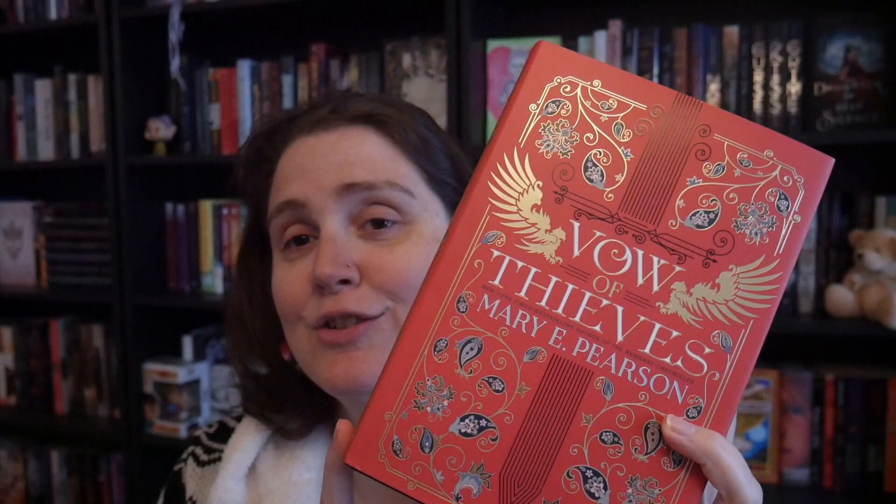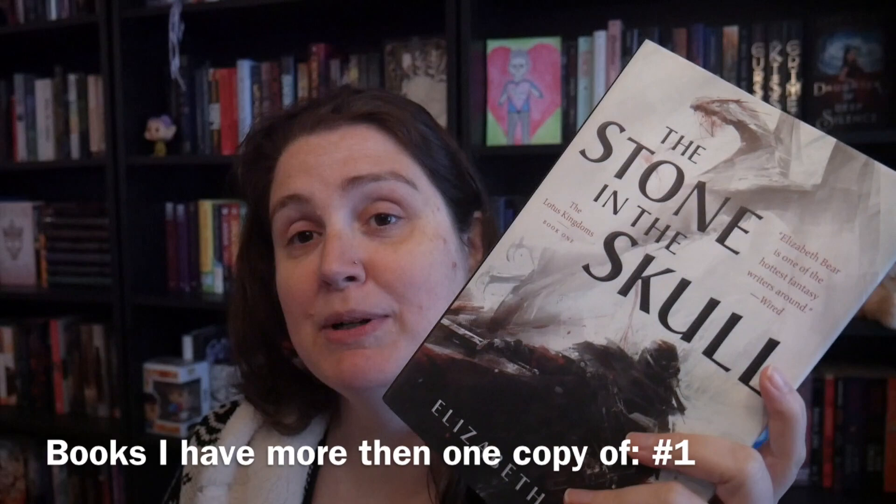This is called The Vow of Thieves — it's the second book in the spinoff from the Kiss of Deception series. I am NOT ready for it, but it was on Book Outlet, it was cheap, and now I have the whole series that I can binge when this horrible reading slump is over.